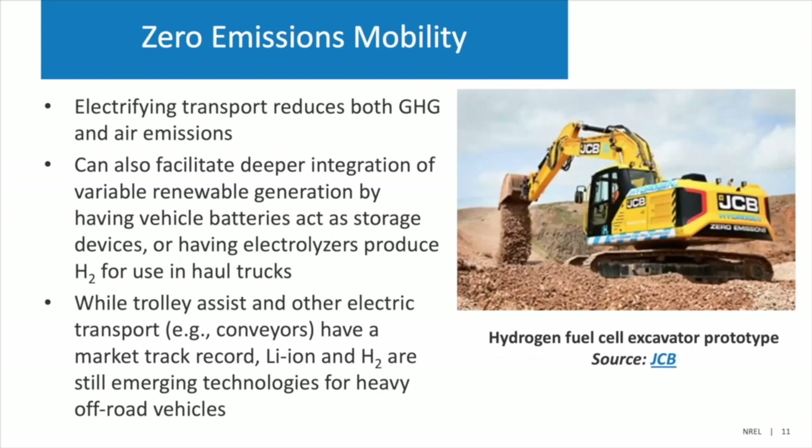The next technology being deployed is electrifying transport. This reduces both greenhouse gas emissions and air emissions, which is very important especially in underground mine sites. Battery and electrified transportation can facilitate more renewables because you can integrate electricity demand or possibly use electrolyzers to produce hydrogen for the vehicles. A hydrogen fuel cell excavator prototype has been developed by JCB. Conveyor belts have already been electrified, but more work is needed for lithium iron and hydrogen vehicles for heavy off-road vehicles.